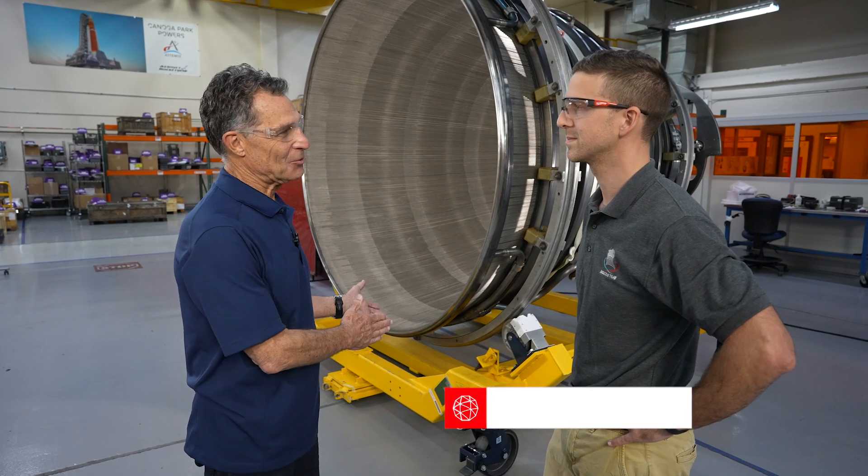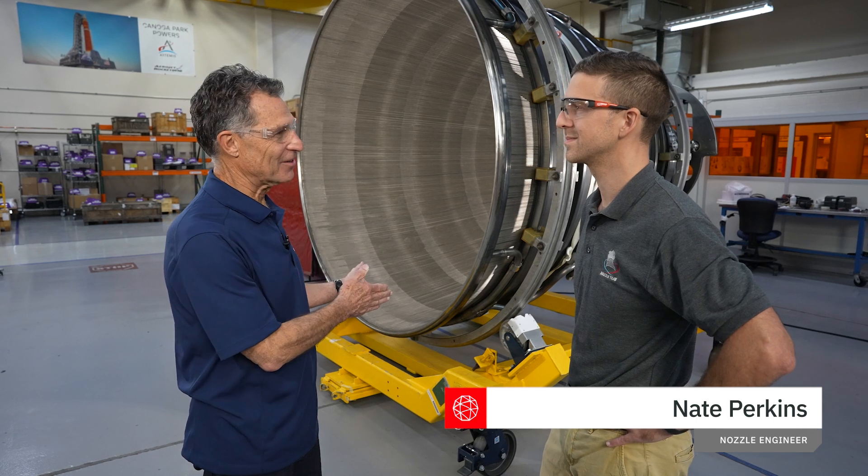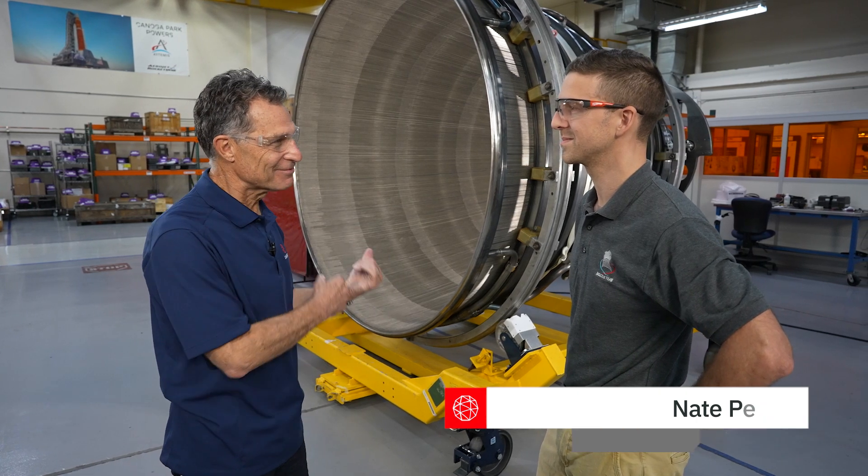Welcome to On the Road to the Moon. Today we explore the incredible RS-25 engine nozzle, a perfect blend of machinery and art. So let's get into it. Nate, the RS-25 engine, this nozzle — I've been waiting to hear about this, so tell me about it.